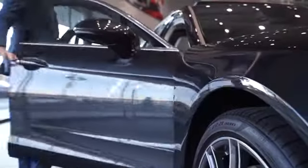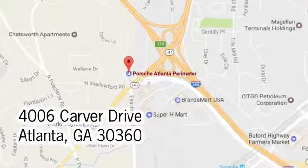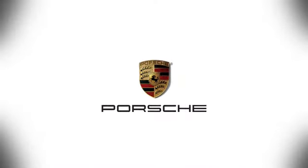See it for yourself today. At Porsche Atlanta Perimeter, we prove that buying a car can be a world-class experience. Contact Porsche Atlanta Perimeter today. We're conveniently located inside I-285 on Peachtree Blvd.